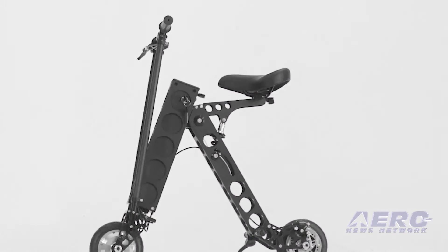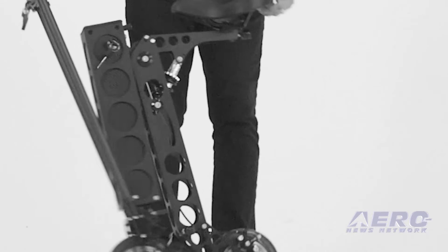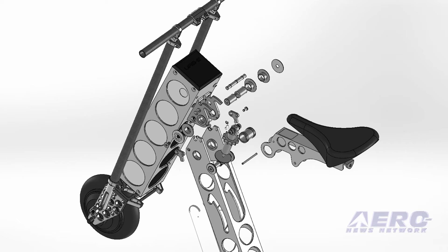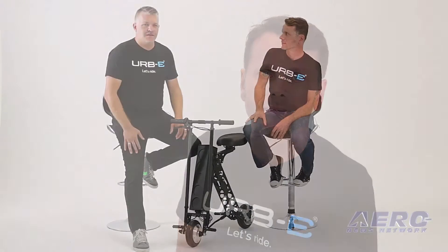We didn't stop until we found a solution that allowed for the Irby to be folded and unfolded in one single move. There's a lot going on in that mechanism, but everything happens in the background and is not intrusive to the user experience.